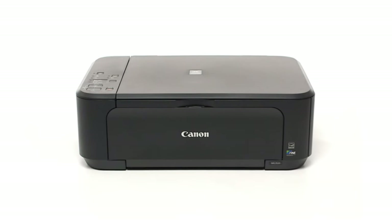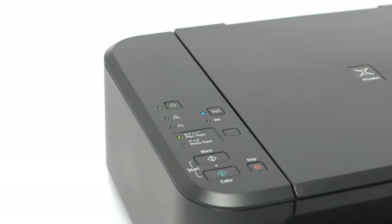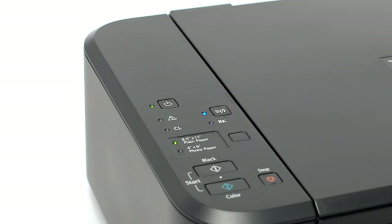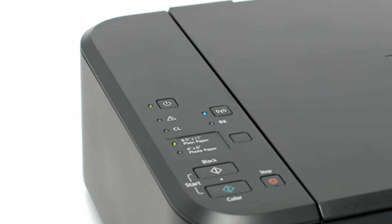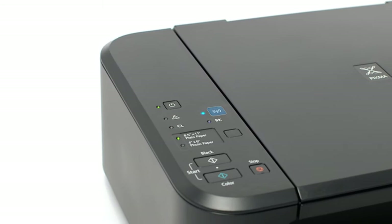It also lacks an automatic document feeder for effortless scanning, but it does have a flatbed scanner that lets you scan books and other bulky items in addition to single-page documents and forms.